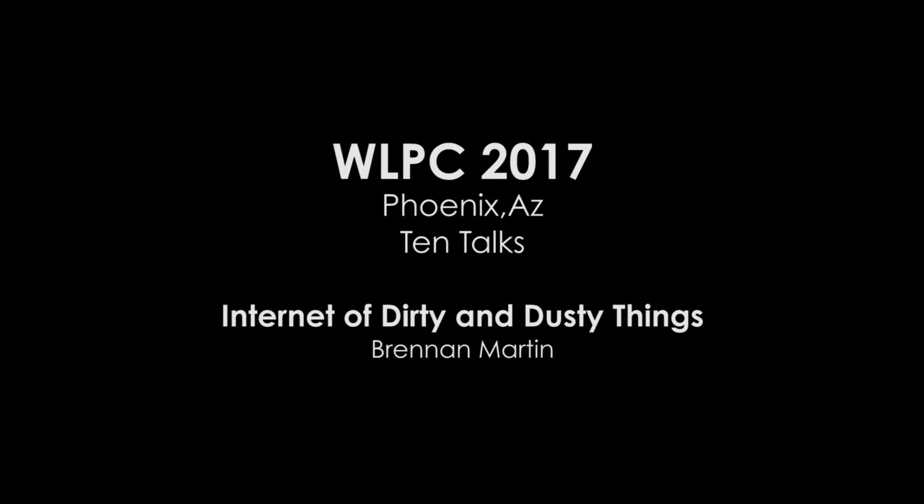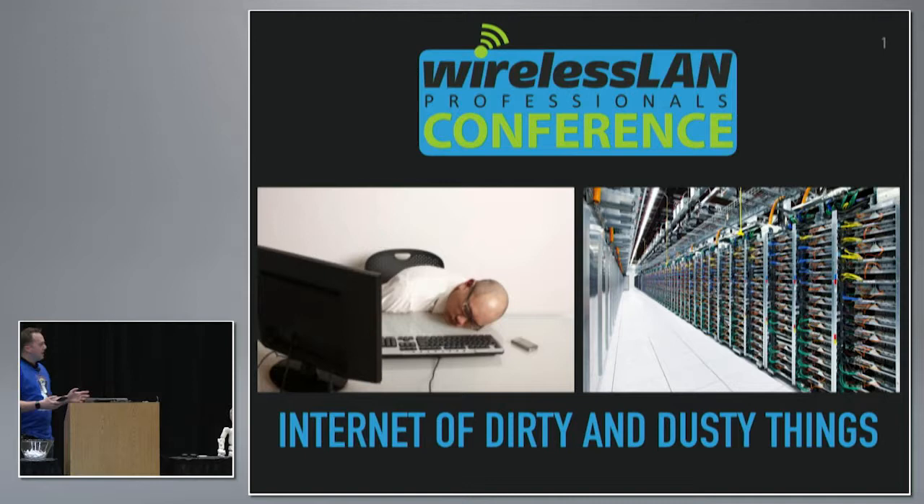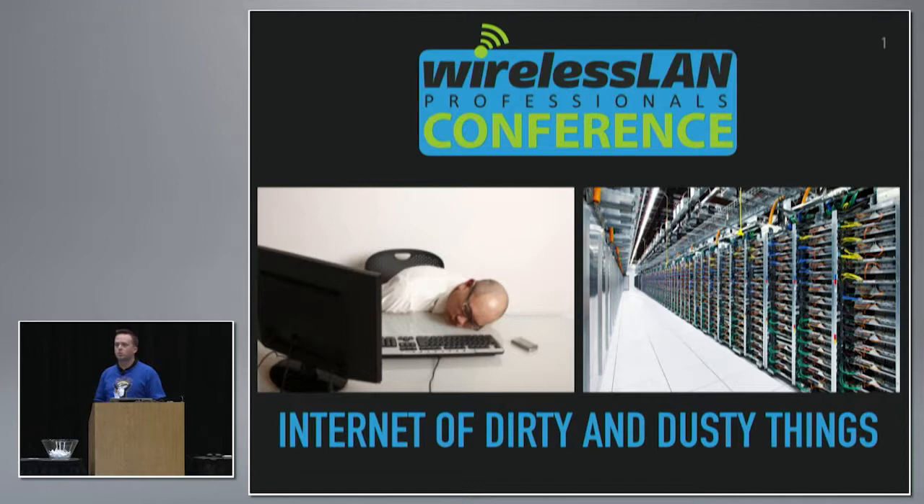Morning. When I got into networking about 13 years ago, I thought this is kind of what my daily life would be like — falling asleep at my desk, maybe working in a noisy data center. Those things do both happen quite a bit. However, at the time, I didn't really understand anything about this IoT term that was going to become so popular, but I got thrown into it.